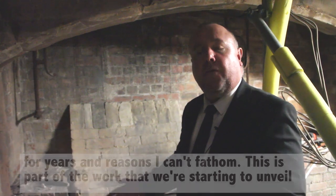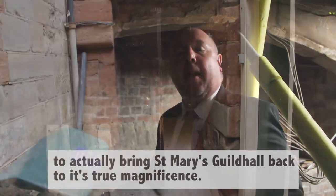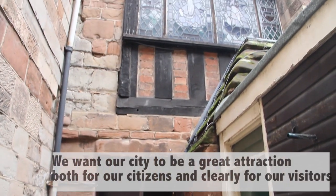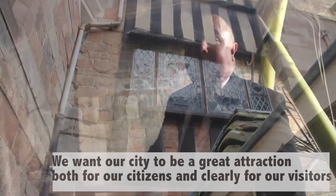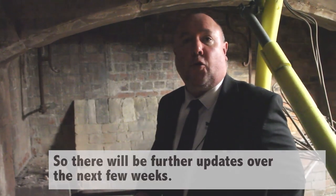This is part of the work that we're starting to unveil to actually bring St Mary's Guildhall back to its true magnificence, because we want our city to be a great attraction both for our citizens and clearly for our visitors. So there'll be further updates over the next few weeks.